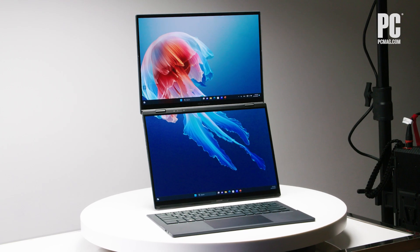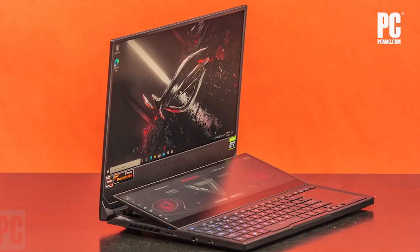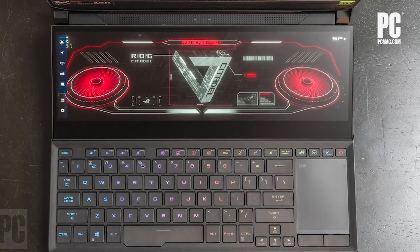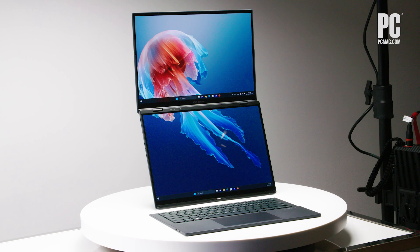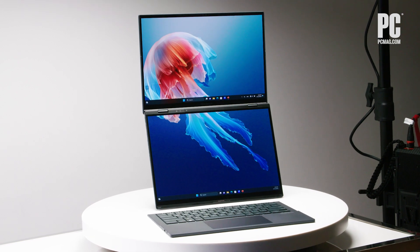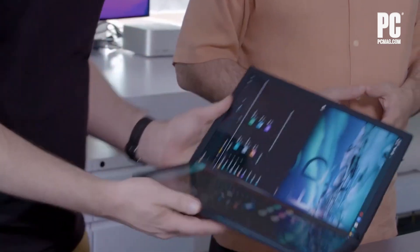but this model supersizes the second display. It's always been a caveat that, while useful, the odd size of the second screen on past Duo devices was limited, but it's immediately easier to see how useful this new layout can be. The 2024 ZenBook Duo combines those efforts with the concept behind the ASUS ZenBook 17 Fold, a device with a single large panel that folds across a hinge.